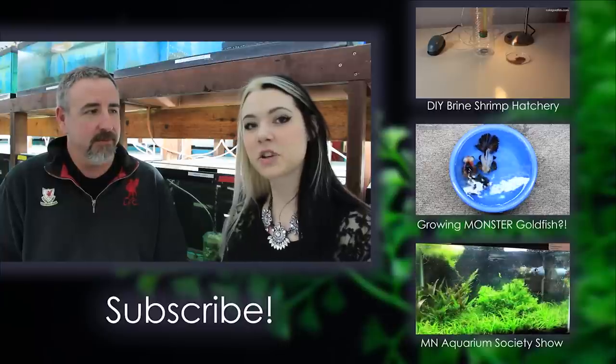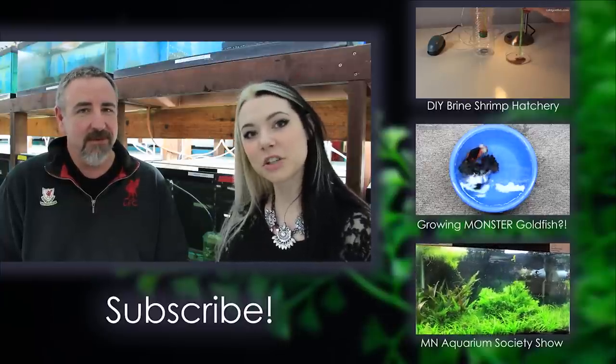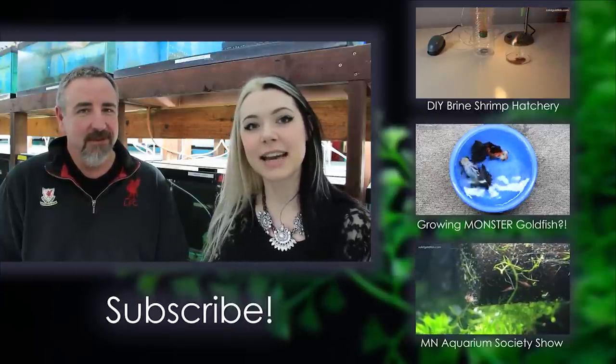All the links will be in the description section below. Thank you guys so much for tuning in this week. And until next time, stay gold.